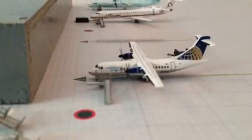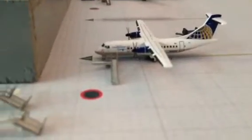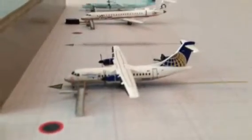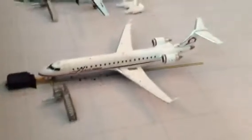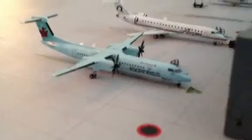Over here in the commuter terminal, we have our Continental Express ATR 42 going to Norfolk, Virginia. Our Horizon CRJ 700 going to make a flight to Chicago. And our Air Canada Express CRJ-200 going to Toronto Pearson.